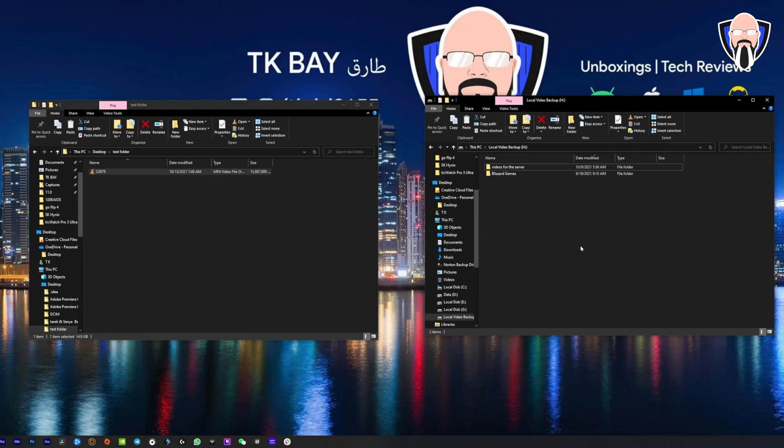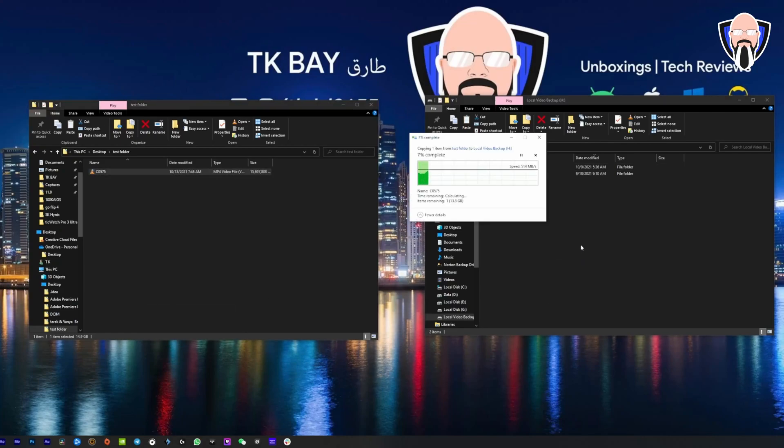By using it as your boot drive, you get not only the fastest connection speed and transfer speed, but it also helps the boot up process of your system. They do provide a migration tool so you can transfer your data from your old drive to the new one — so you don't have to worry about that. It's going to be very simple and very easy.